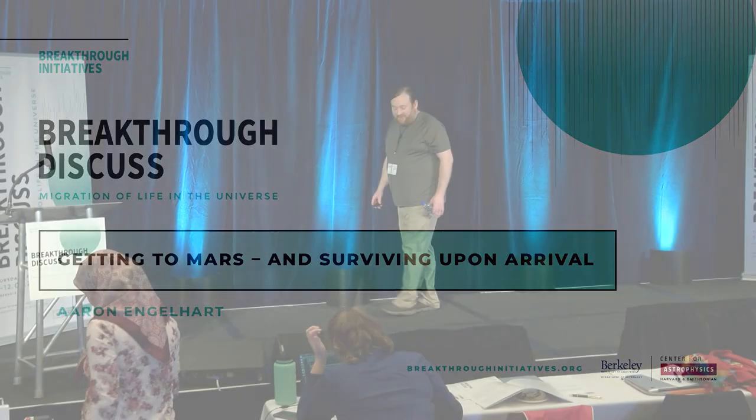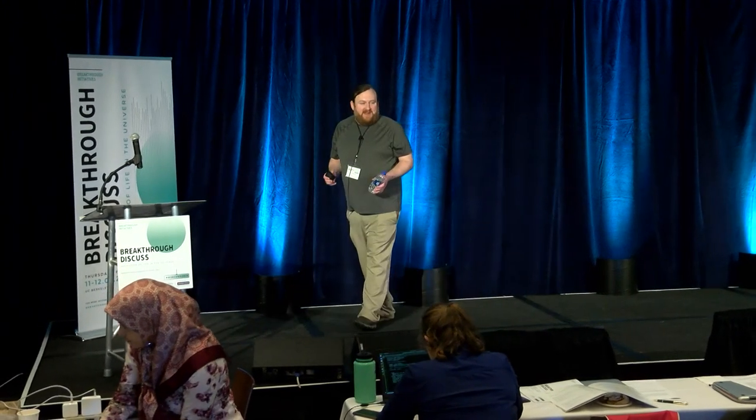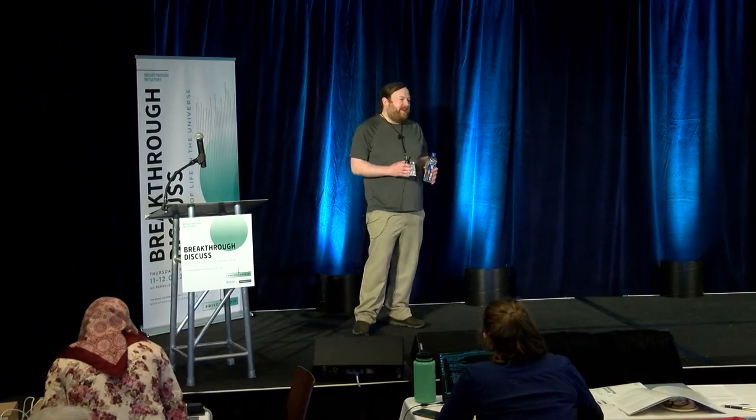I want to thank you all for being here and thanks to the organizers for the invitation. This has been a really fun meeting. I feel like a lot of times we go to origins or astrobiology meetings we're kind of held off in our own communities, and the fact that we're at a meeting like this with all plenary sessions and getting to interact with people that we normally wouldn't — it's just a great format.